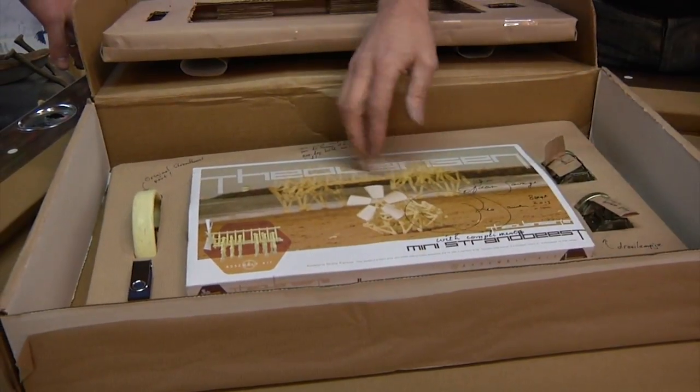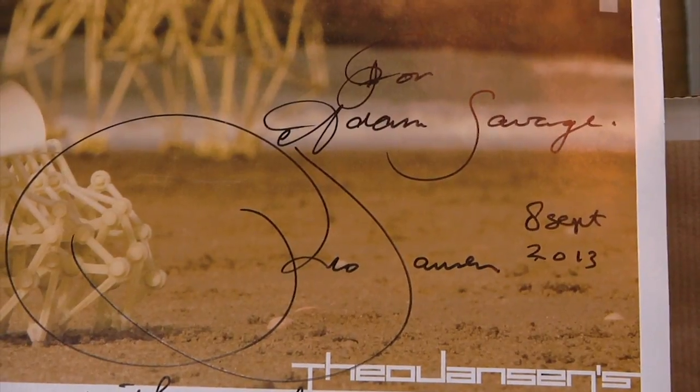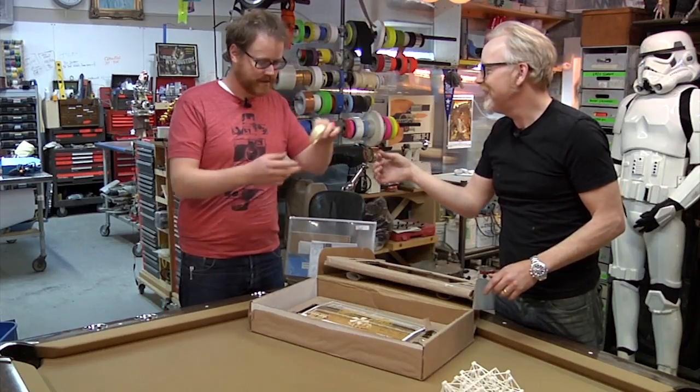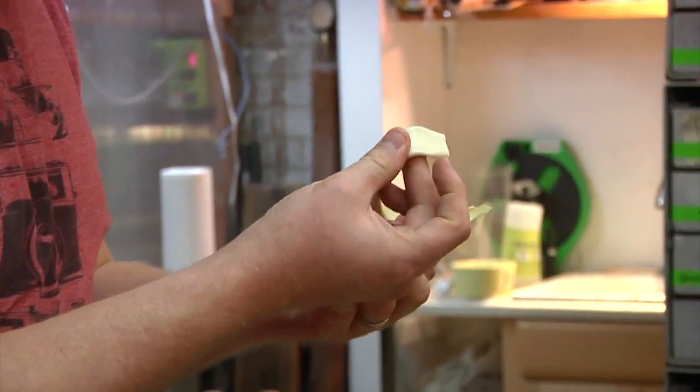I snipped the string and opened it up — it's a kit for a Strandbeest. This is one of the Japanese ones, identical to the very model of the first kit I ever had, except that it's signed for me by Theo Janssen. And this is a piece of an actual Strandbeest — a genuine article from one of Theo Janssen's Strandbeests.